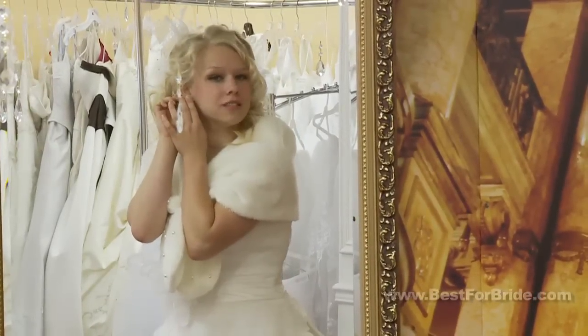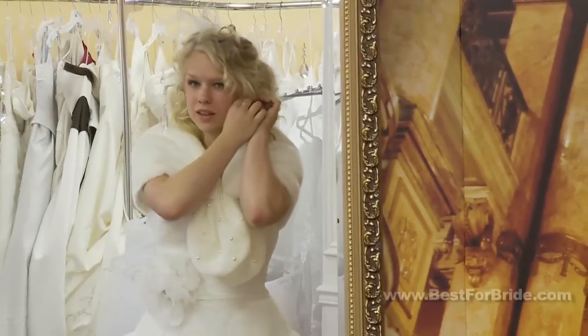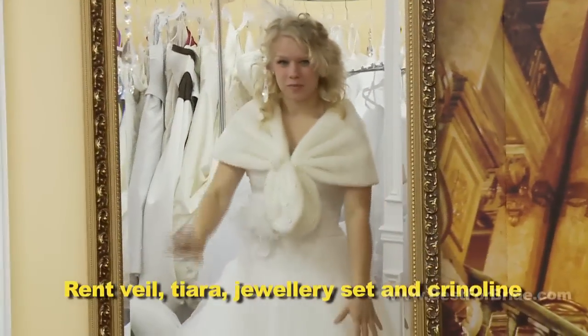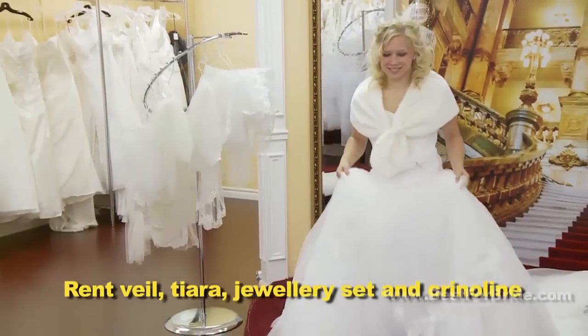Ask about rental packages. It doesn't make sense to purchase accessories for a dress you don't own. Try to find a head-to-toe package that includes veil, tiara, jewelry set, and crinoline.